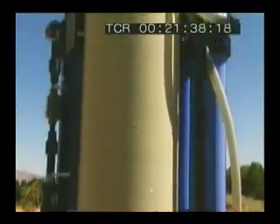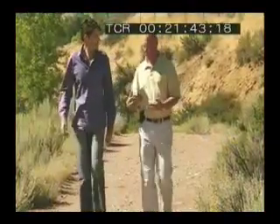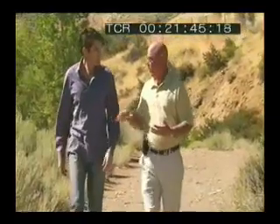The large purifier costs $6,500 and produces fresh water for just one cent a litre. I'm pretty convinced, so now it's time to swallow my pride — and a lot worse as well — with my own personal recycling test.